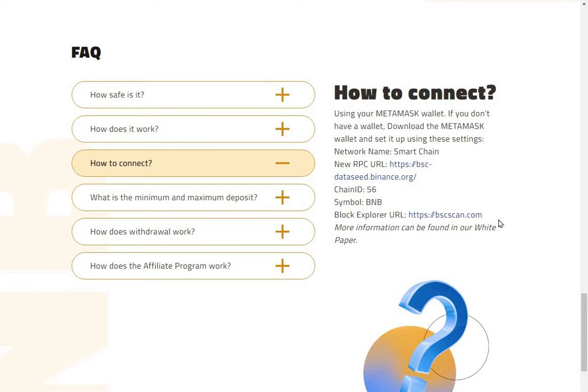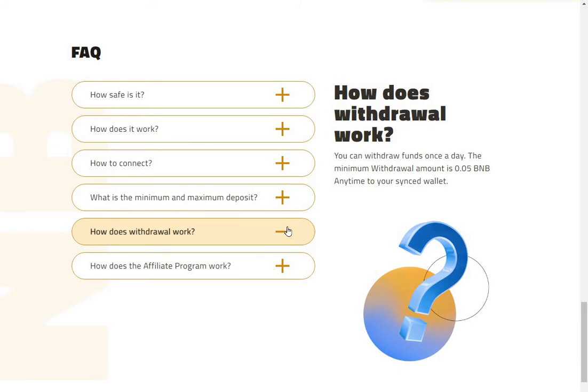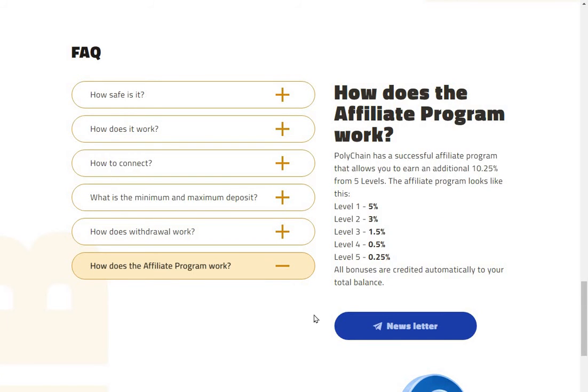What is the minimum and maximum deposit? To open a deposit you need at least 0.05 BMP; there is no maximum deposit limit and you can open an unlimited number of deposits. How does the withdrawal work? You can withdraw funds once a day, the minimum withdrawal amount is 0.05 BMP, anytime to your synced wallet. The affiliate program gives 10.25% overall if you capture all five levels, and all bonuses are credited automatically to your total balance.